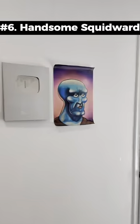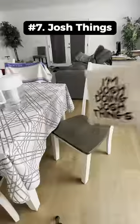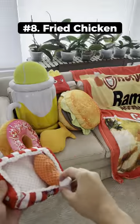This is a painting of a handsome squid bird that you could fit around your house. If you have a friend named Josh, you can give him this pillow cover. This might look like a box of fried chicken but it's actually a plushie for your dog.